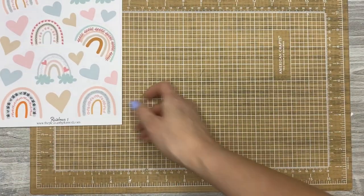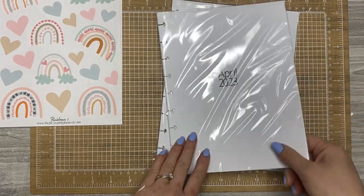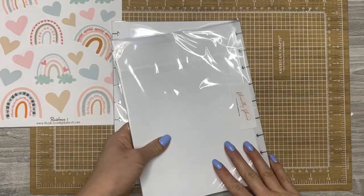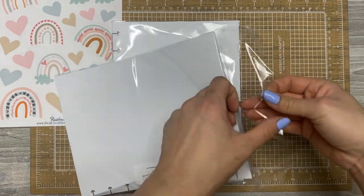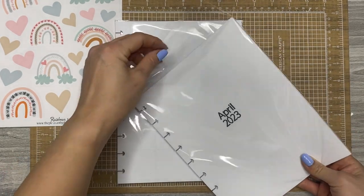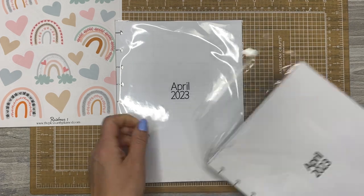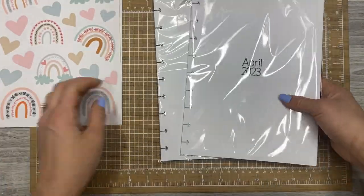Those are the stickers I got, but I also got more inserts because I'm about to need them since I plan a month ahead. So this is April, May, and June — I think these are the vertical inserts. And these are daily inserts. I also need to order some right-handed dashboard layout inserts for social media. Most of my inserts are from Casey.